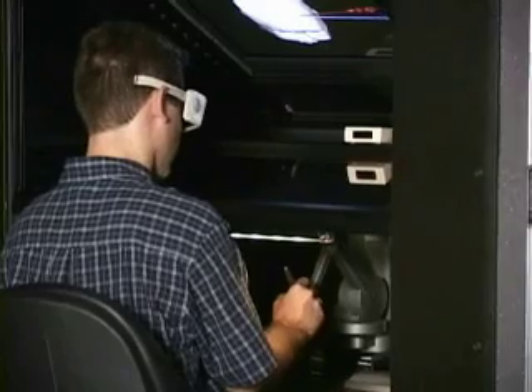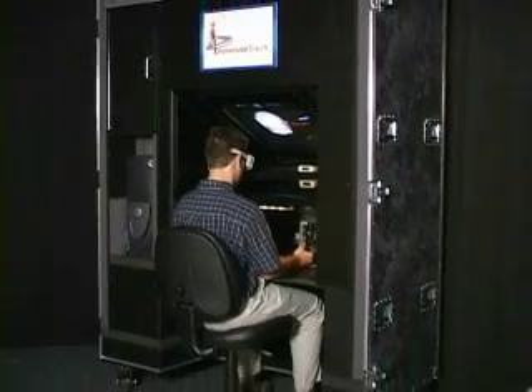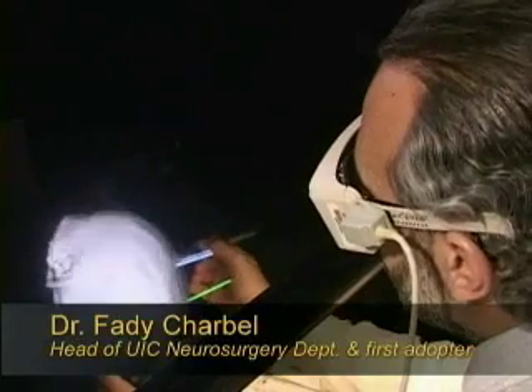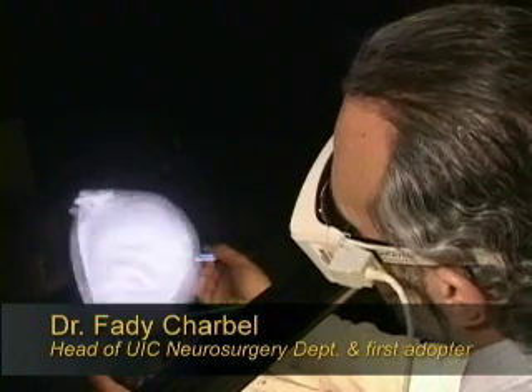Its ergonomic design provides a comfortable working volume in the space of a standard desktop. The first realistic ventriculostomy module in the world proves the gigantic content development potential of Immersive Touch.